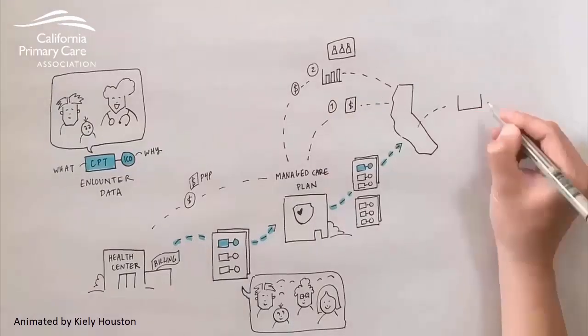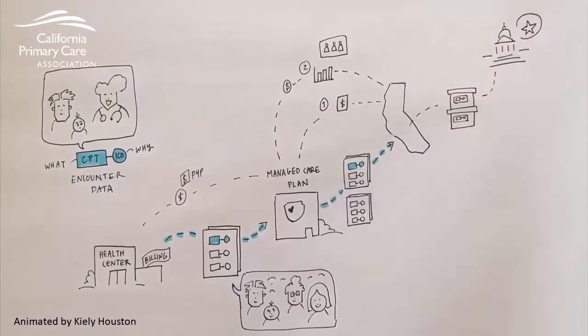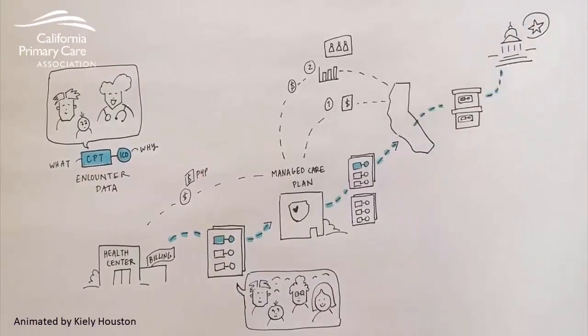To complete the chain, DHCS shares the state encounter data with the Centers for Medicare and Medicaid Services, or CMS, for review and evaluation of the Medi-Cal program as a whole. Just like DHCS reviews the quality of the services provided by the plans, CMS also uses encounter data to judge accountability — both that services are being rendered and the quality of care in California's Medi-Cal program.